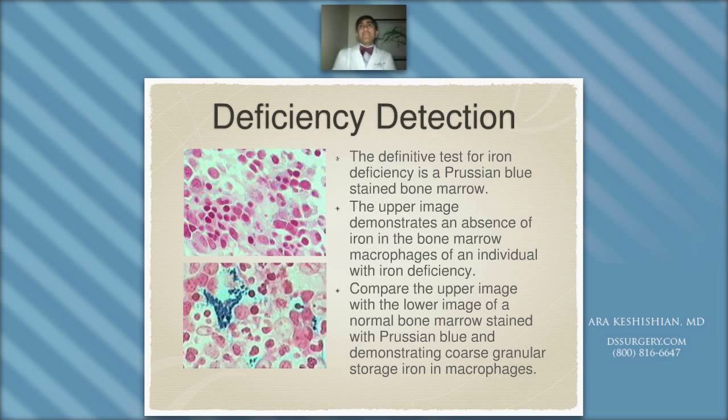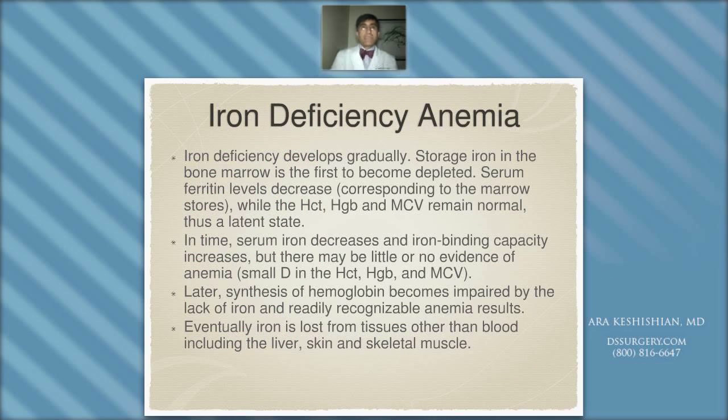The definitive test for iron deficiency anemia is a Prussian blue staining of the blood smear. The pathologist stains the slide and examines it — the top image demonstrates absence of the iron blue color content in macrophages, compared to the lower image showing normal bone marrow staining where Prussian blue demonstrates granular sources of iron in macrophages. Iron deficiency anemia develops gradually, which is why patients presenting with it need to be patient — it will not develop overnight unless there's a surgical bleed, and it's certainly not going to get resolved overnight.